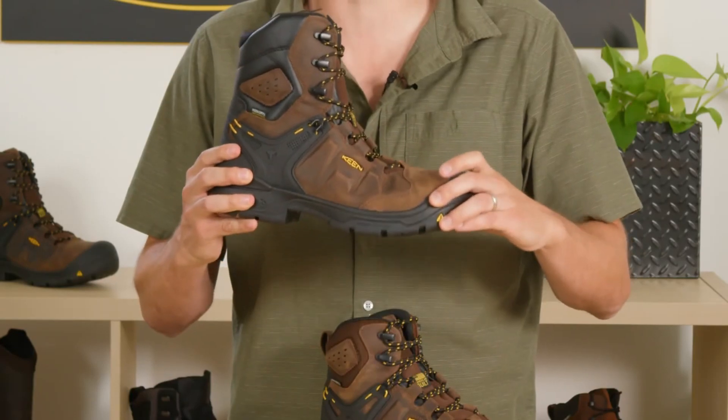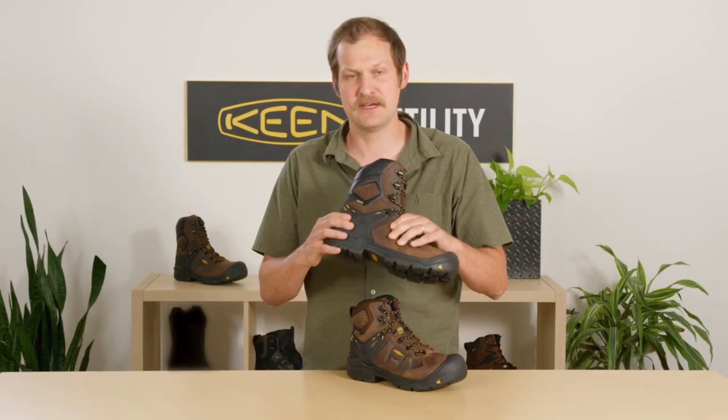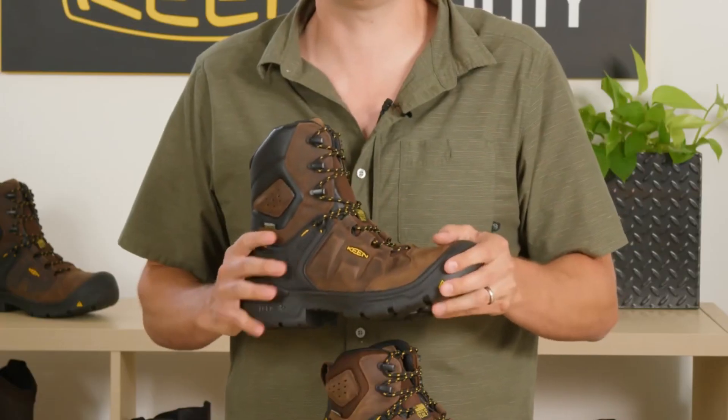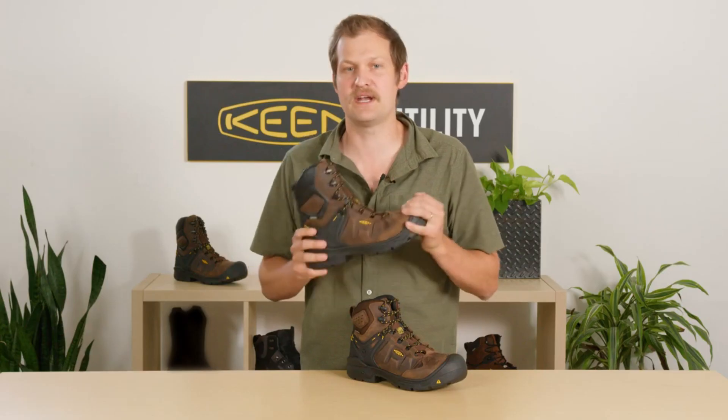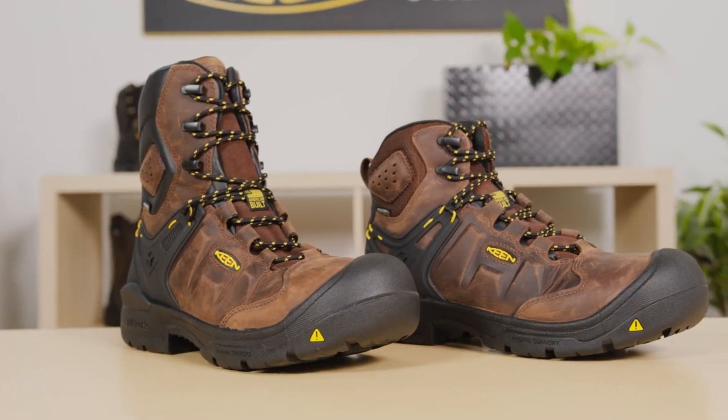With a metatomical footbed that offers arch support and a roomy toe box, these boots are crafted for all-day comfort and support. Elevate your safety gear and experience the superior quality and performance of Keene Utility Men's Dover 8 Composite Toe Waterproof Work Boot, your trusted choice for a productive and secure workday.